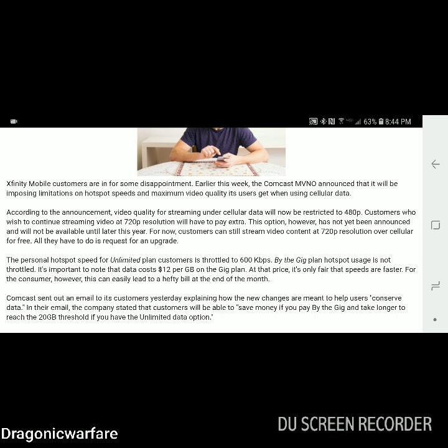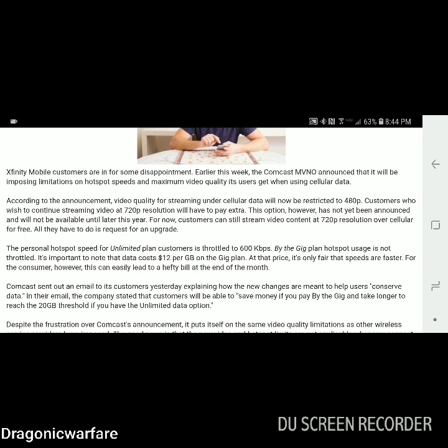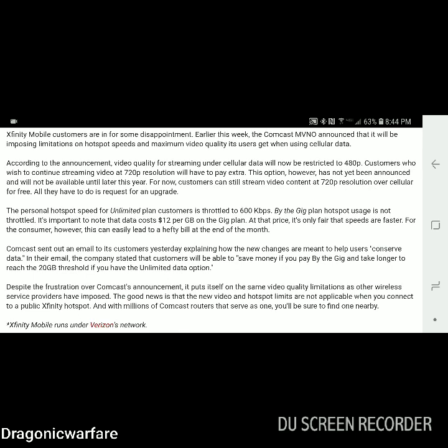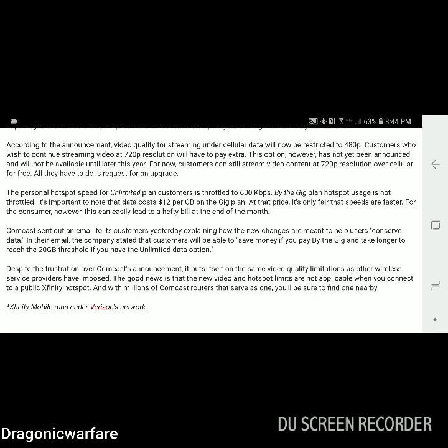Basically they're saying all you guys with that fast hotspot — you just got destroyed. Before, you could stream at 720p resolution; now it's going to restrict you to 480p. A lot of carriers call that DVD quality, but there's a big difference between 480p and 720p HD. Try it yourself — put the quality at 480p, then 720p, then 1080p, and you'll see the difference.